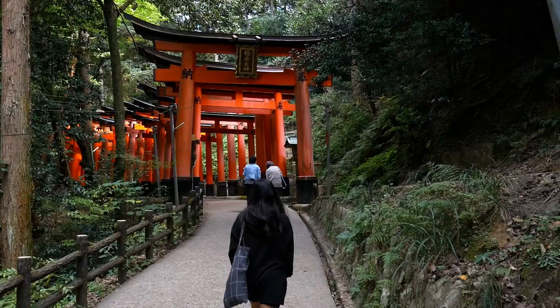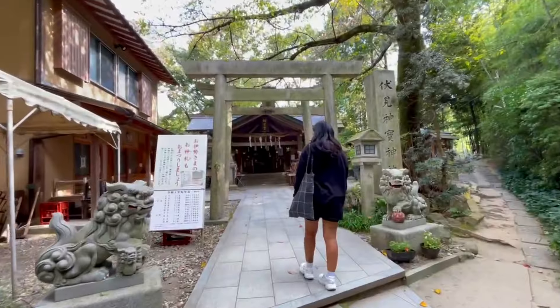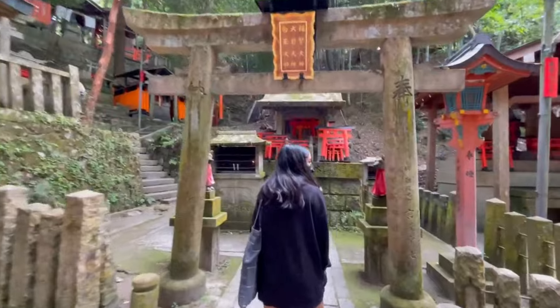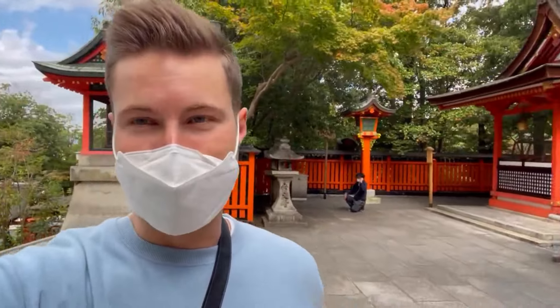All right everybody, here is like day three or four in Kyoto. We're doing one of the most popular things to do in the area, which is visit the Fushimi Inari Taisha or Fushimi Inari Shrine. Super iconic, super beautiful — it could be a fun adventure. We're going to take you along the way, show some places off the beaten path, and get down to business and explore.